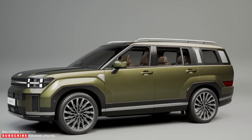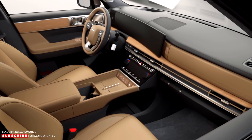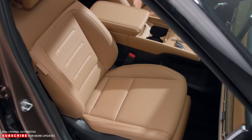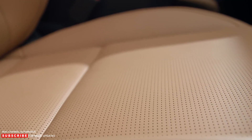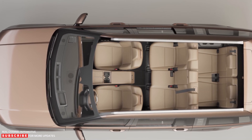Buyers can choose between five interior colors, including two blacks, green, brown, and gray. Eco-friendly materials throughout the cabin, including synthetic leather upholstery options and other surfaces, are made from materials known to have a low impact on human health. The new Santa Fe promises class-leading space, and the second and third rows fold flat to open the rear for cargo.